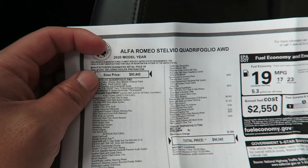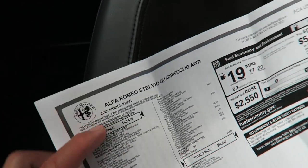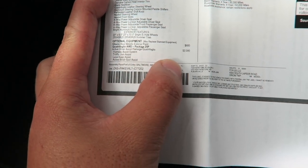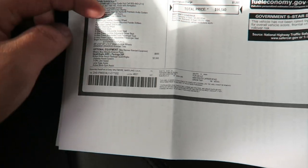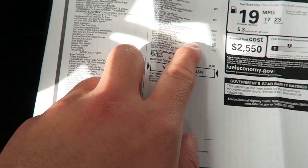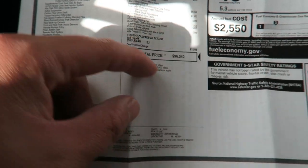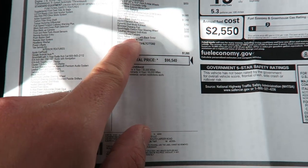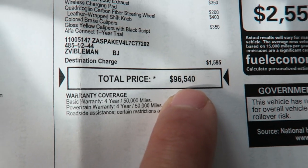Almost forgot to show you guys the window sticker. So a 2020 Stelvio Quadrifoglio — base price is $80,445. Notable options: we have Misano blue exterior paint, the driver assist package with lane keep assist, traffic jam assist, blind spot. The most expensive thing are the carbon ceramic brakes at $8,000. A bunch of other stuff — the panoramic sunroof, the yellow brake calipers — all add up to an as-tested price of $96,540.